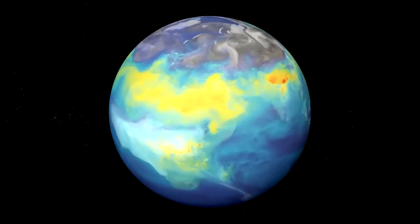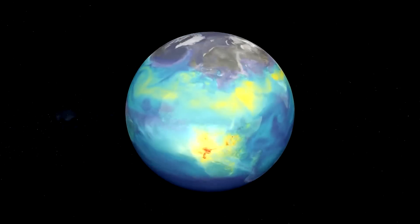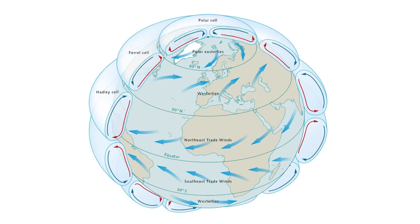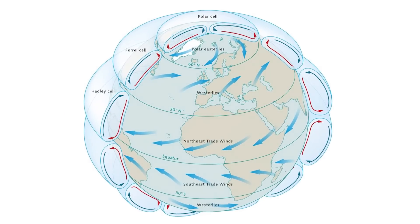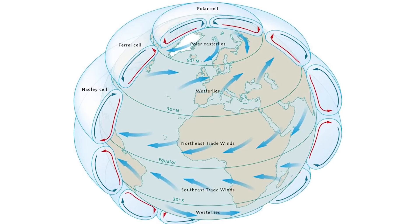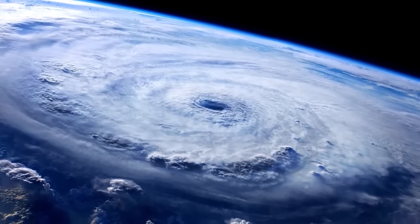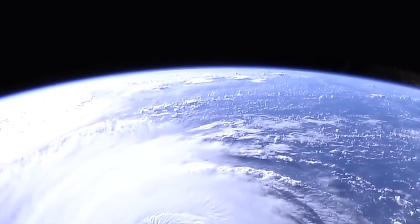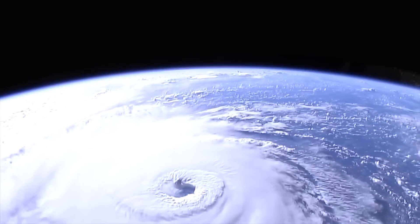Rossby waves are heavily influenced by the Coriolis force. A fluid moving from the equator toward the north pole will be diverted to the east, and a fluid moving toward the equator from the north will be diverted to the west. This is one of the reasons hurricanes occur and why hurricanes spin in different directions depending on whether they originate from the north or the south.